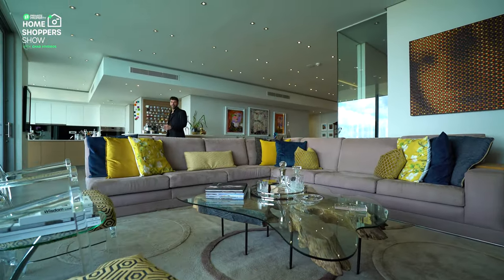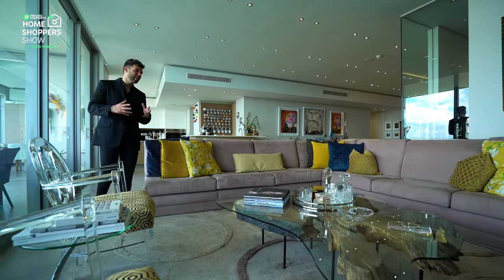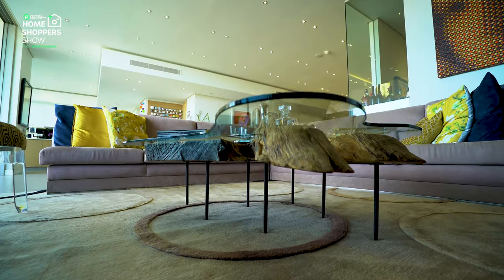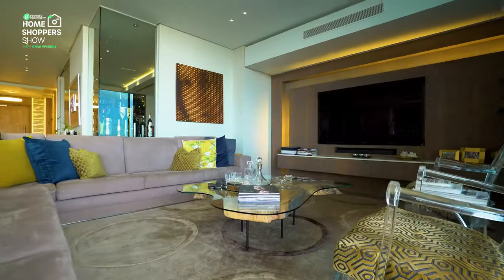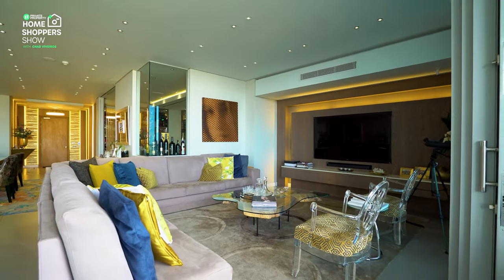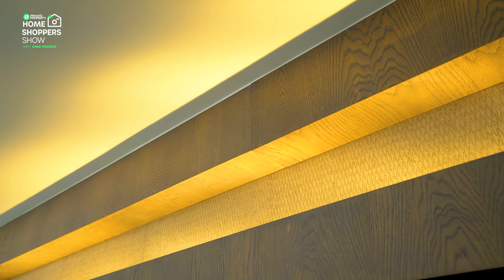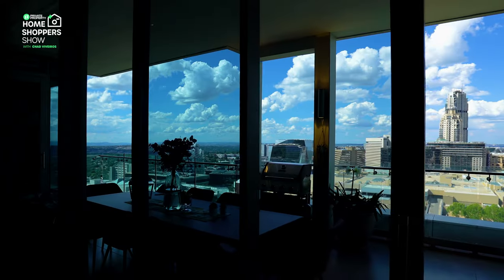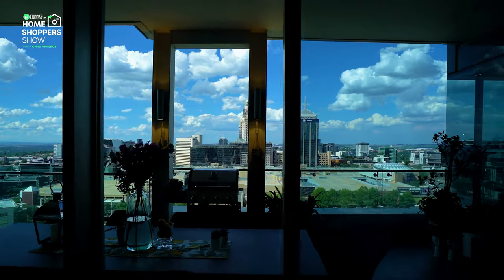Leaving the dining room area — as difficult as you may find that — you flow seamlessly into your lounge area, and this lounge area is built for entertainment. Plush carpets and a huge L-shaped couch make you feel so at home. But the eye is drawn to the beautiful walnut wall unit where all your entertainment goodies are located. The wall-to-wall sliding glass doors give you an uninterrupted view of the Sandton skyline.